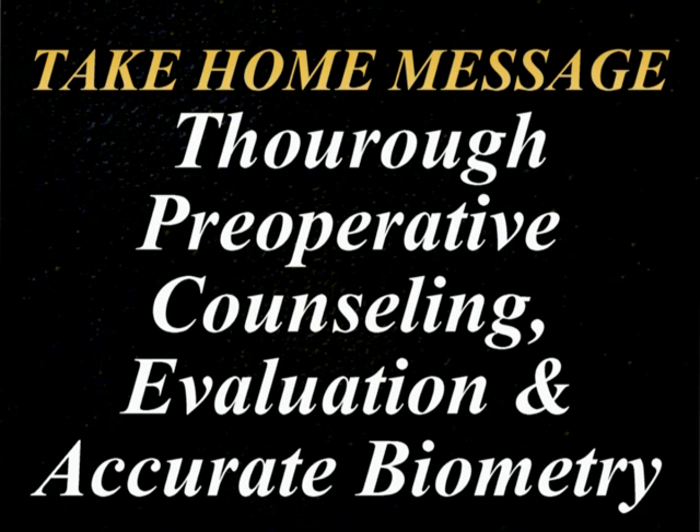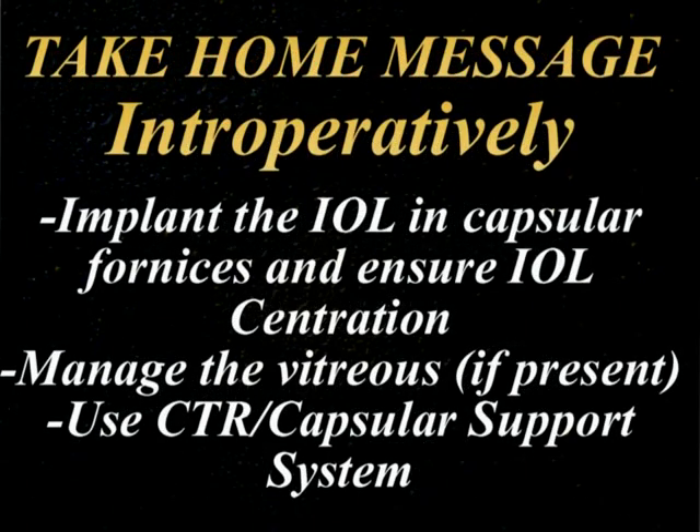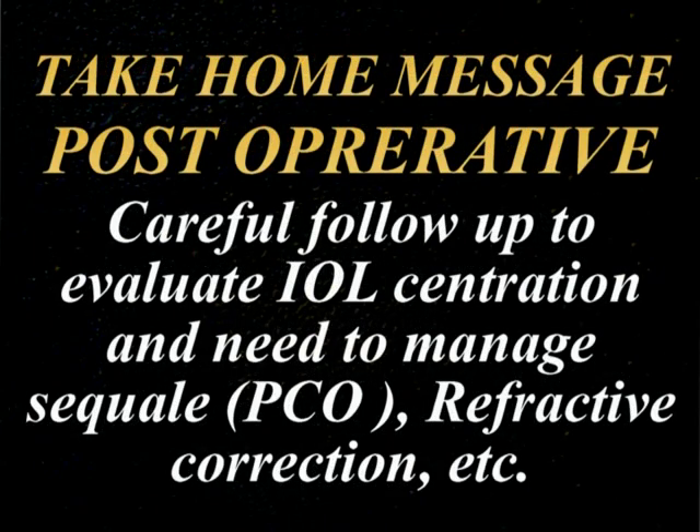Thorough preoperative counseling, a good evaluation of the case, and accurate biometry — as with all premium IOLs like toric and multifocal — will ensure good results. Intraoperatively, the IOL has to be implanted in the capsular fornices so that we have maximum support and good centration at the end of surgery. If there is any vitreous in the anterior chamber we have to tackle it, as vitreous may cause decentration of the IOL even postoperatively. If needed, we can use a capsule tension ring or capsular support system. Postoperatively, careful follow-up is needed to evaluate IOL centration and to manage sequelae like PCO or decentration to ensure visual results remain good.